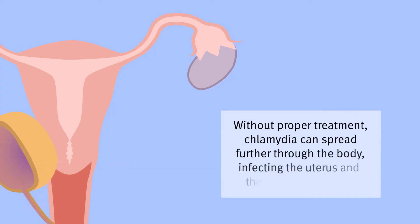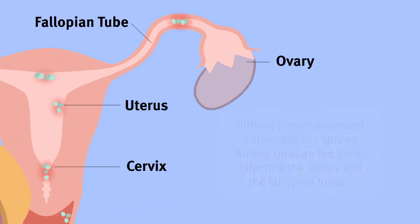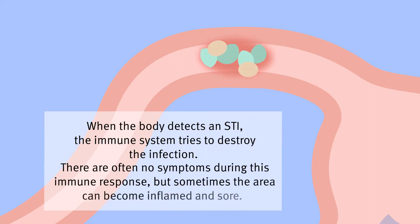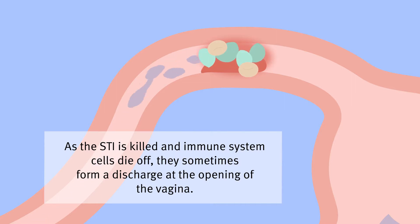Without proper treatment, chlamydia can spread further through the body, infecting the uterus and the fallopian tubes — the tubes that connect the uterus to the ovaries. When the body detects an STI, the immune system tries to mount an immune response, but sometimes the area can become inflamed and sore. As the STI is killed and immune system cells die off, they sometimes form a discharge at the opening of the vagina.